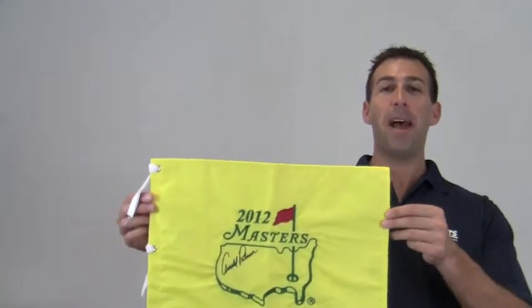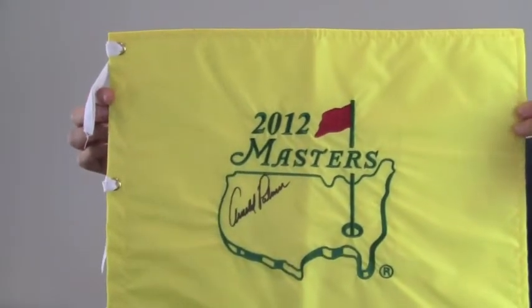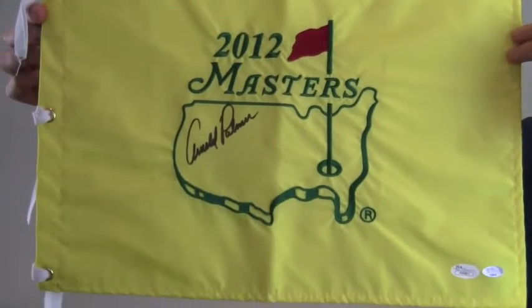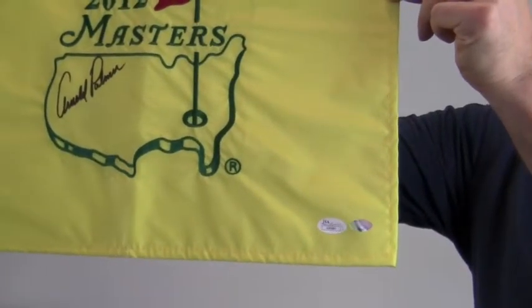Hey sports fans, it's Paul with SportsMemorabilia.com. I have here a 2012 Masters Pin Flag autographed by legendary Hall of Fame golfer Arnold Palmer. This high quality signature is JSA certified authentic and backed by our SportsMemorabilia.com lifetime authenticity guarantee.